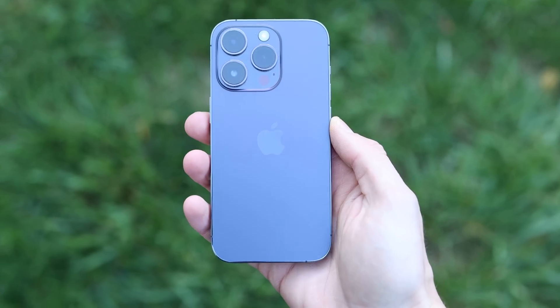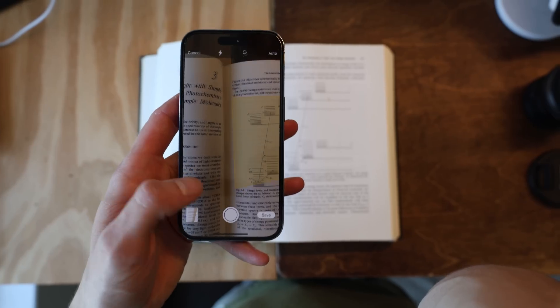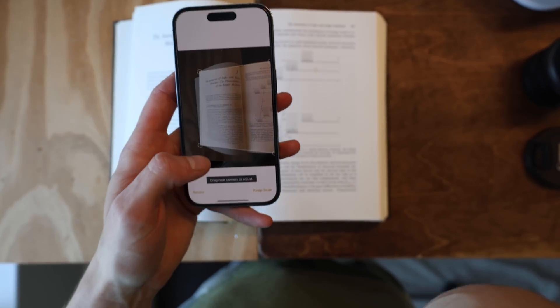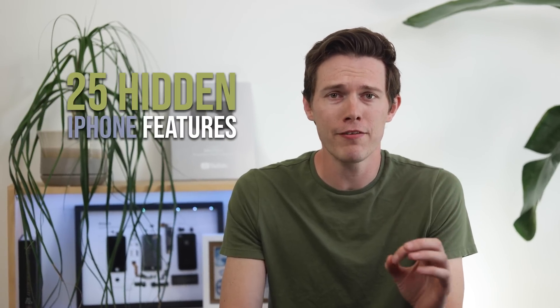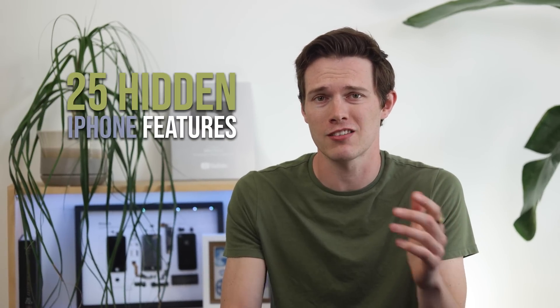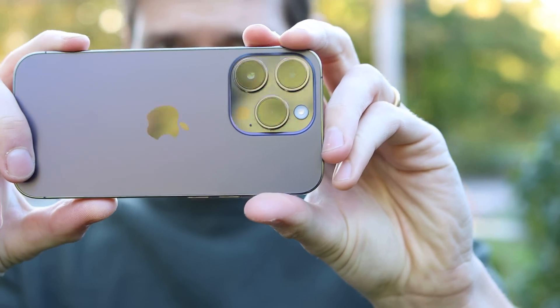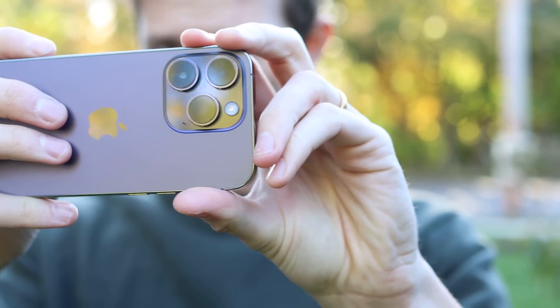If you have an iPhone, there's a good chance you're not using it to its full potential. I'm always amazed by how many people have iPhones and use them every single day but are completely unaware of some of these amazing features — they're really complete game changers. In this video, I'm going to show you 25 of my favorite hidden features and tricks on the iPhone. I have the iPhone 14 Pro, but most of these should work on essentially all iPhones.